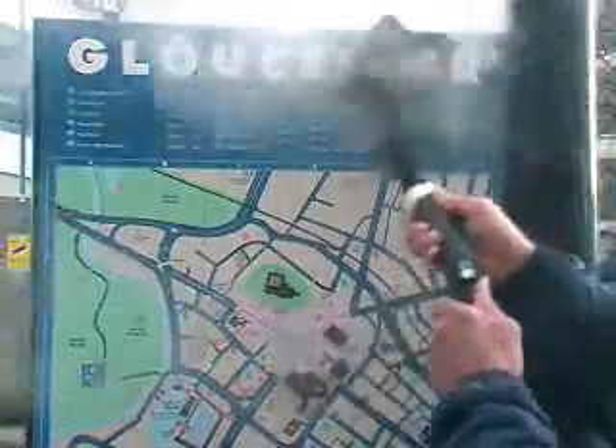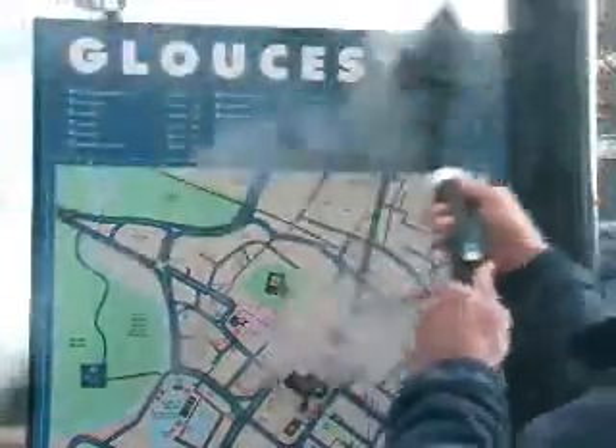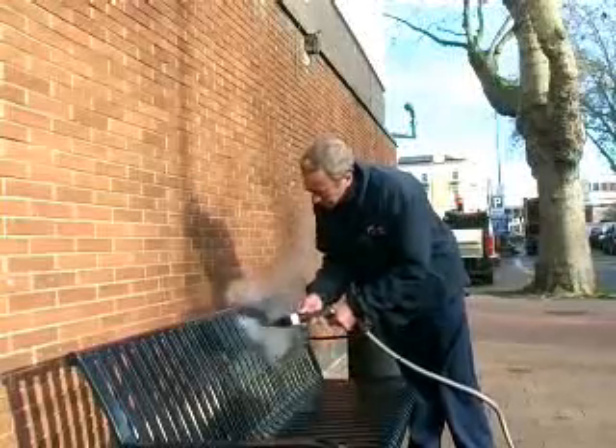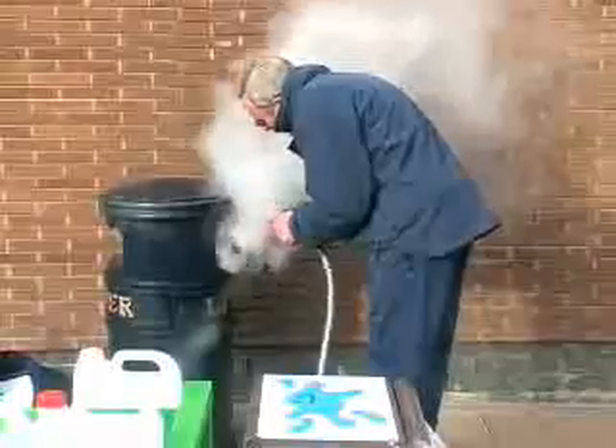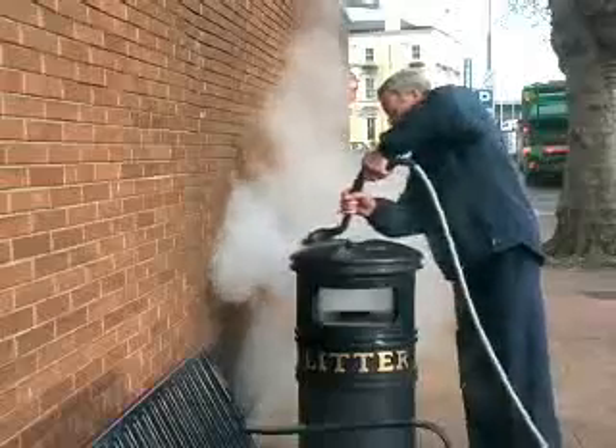With steam at 130 degrees Celsius, it is easy. The Gum Busters machine has a multitude of other usages, such as signage, bench cleaning and litter bin cleaning. And because it can be done in the daylight with the public nearby, whether ratepayers or customers, their awareness and appreciation is heightened.